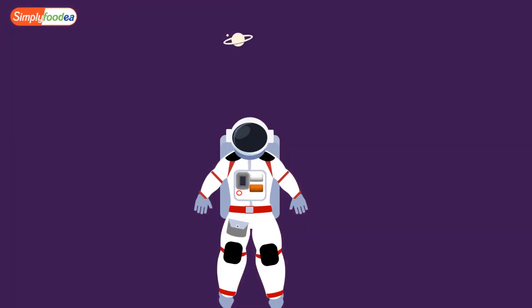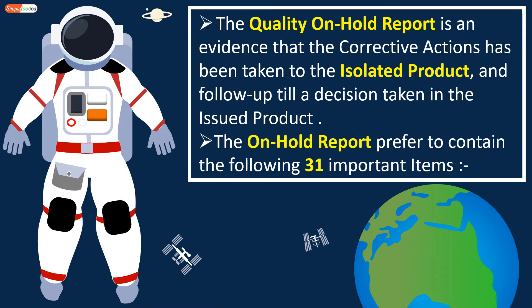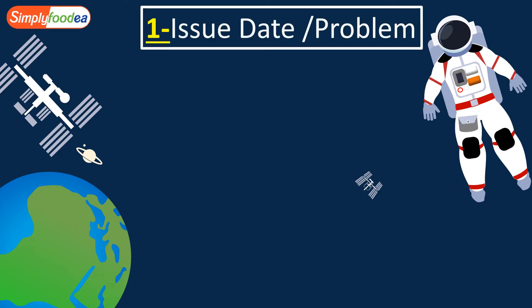What is the on-hold report and what are its uses? The quality on-hold report is evidence that corrective actions have been taken on the isolated product, with follow-up until a decision is taken on the issued product. The on-hold report should contain the following 31 important items, and it is very important to control all isolated products by the quality control or quality assurance department from the production lines.